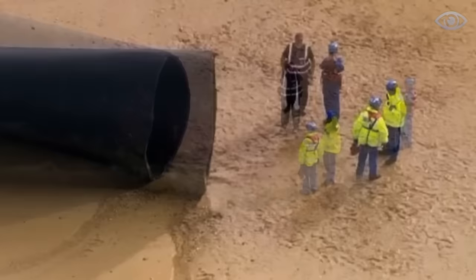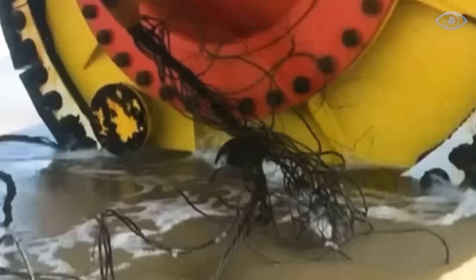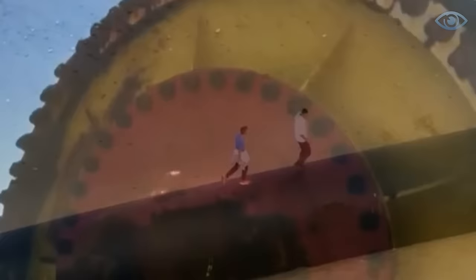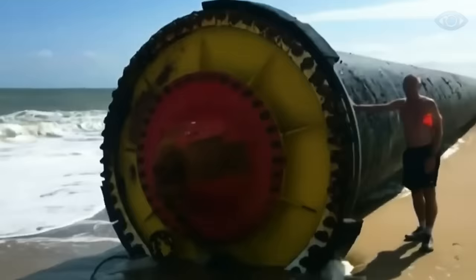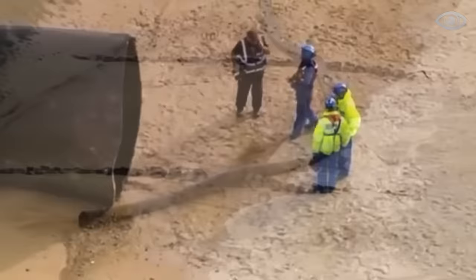The authorities assured residents that the pipes posed no environmental danger and would soon be removed by specialized companies. Indeed, this was done. However, some locals still managed to walk on the surface of the giant pipes and capture them on their cameras before they were removed from the beach.